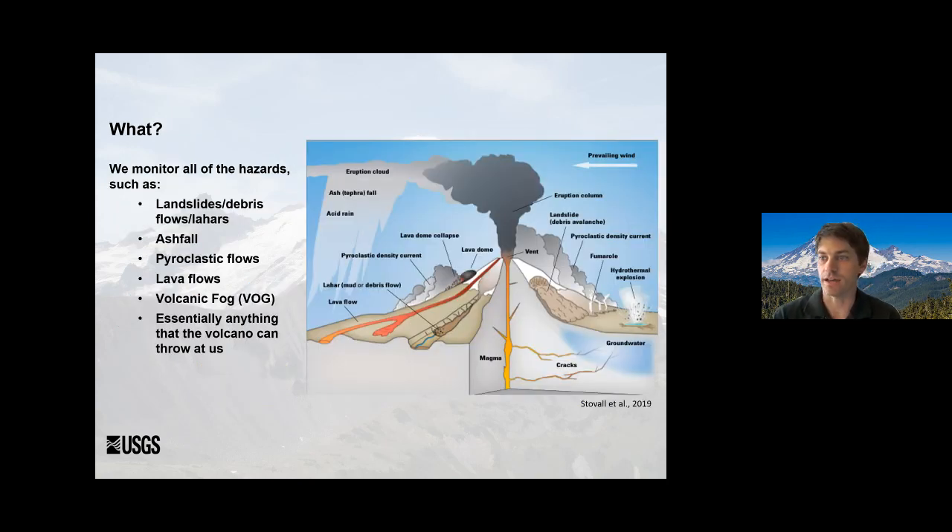What do we monitor? We monitor all the hazards. This is a schematic plot of a volcano and all the different hazards that could happen. John did a great job going over how some volcanoes have certain hazards and some have different hazards than others. We're interested in all of these — landslides or lahars, ashfall and figuring out where it's going, pyroclastic flows, lava flows. In Hawaii we have volcanic fog — what we call VOG — in some basaltic situations, and we may see that around here as well. Essentially anything the volcano can throw at us is something we're trying to monitor.